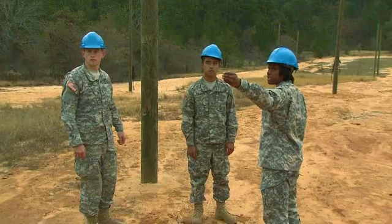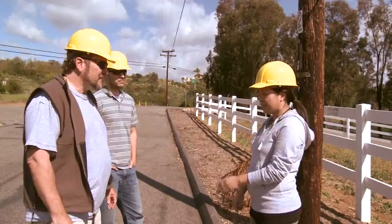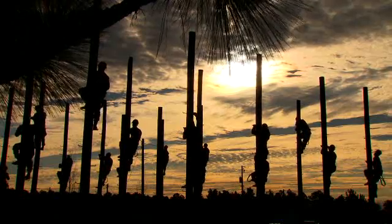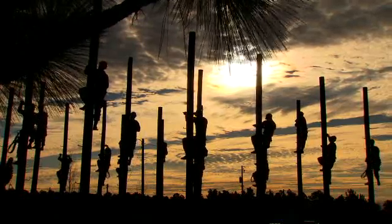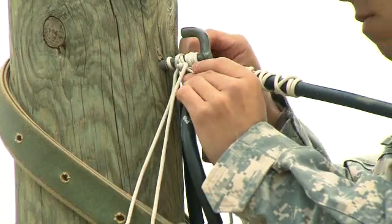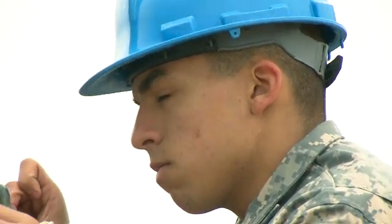Serving in this MOS can help you transition from the military to the civilian employment sector, because your abilities in leadership, teamwork, and problem solving are skills and values in demand by civilian employers. In today's Army, the soldiers who keep the vital communications for our military operations going around the world are in Military Occupational Specialty: Cable Systems Installer Maintainer.